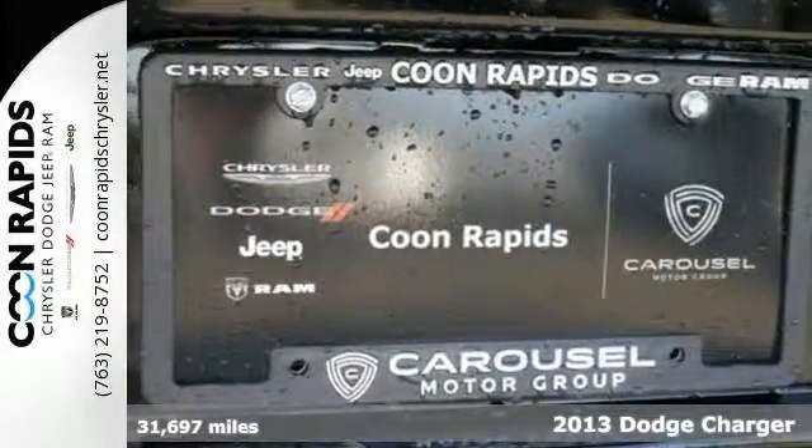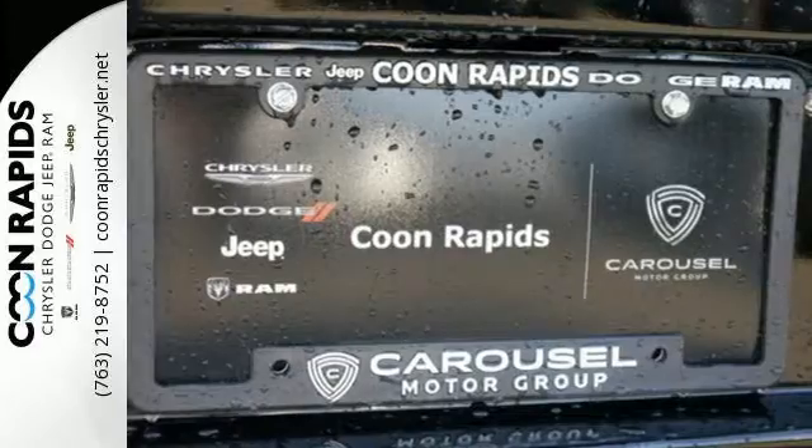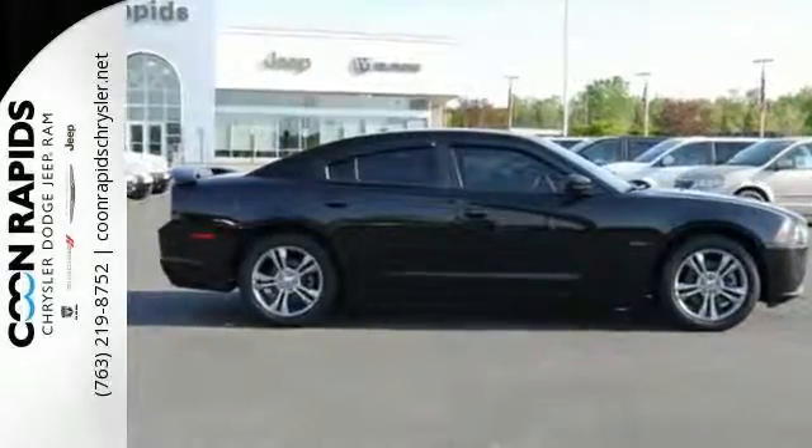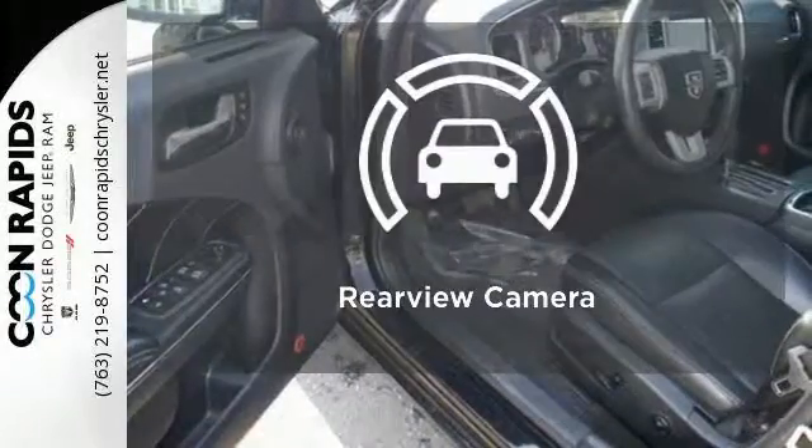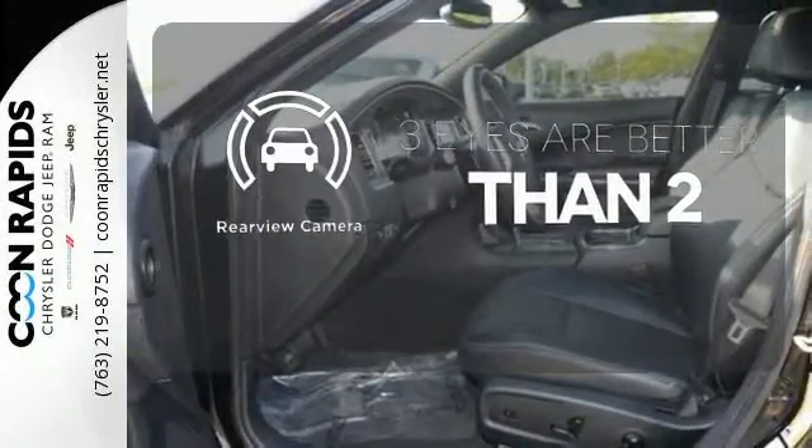The rough and tumble image belies its innate safety, with standard safety features including anti-lock brakes, stability and traction control, and multiple airbags. The backup camera gives you a clear picture of what is behind you.